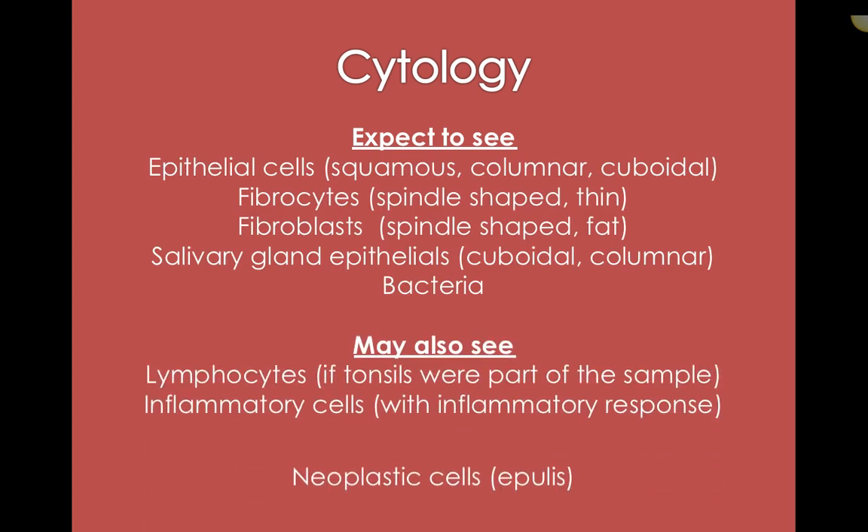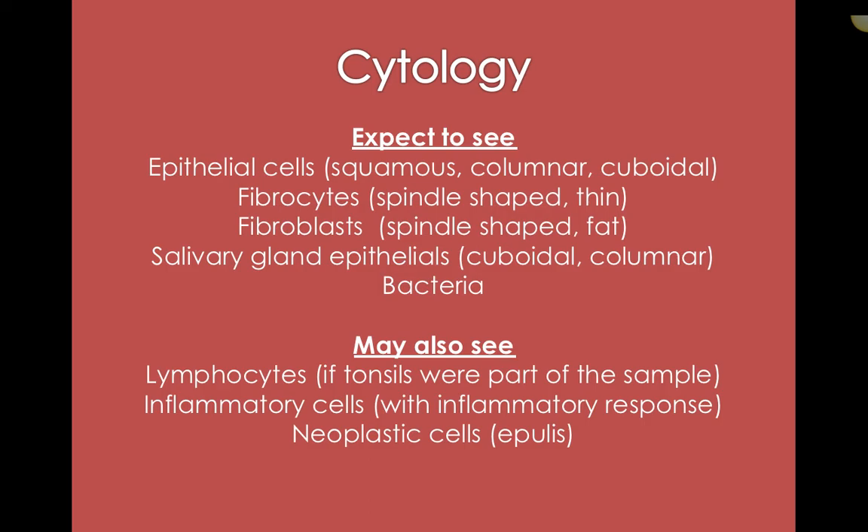Common to see in oral cytology: epithelial cells — squamous, columnar, and cuboidal cells — fibrocytes and fibroblasts, which are spindle cells living underneath the epithelial layer. If we have a whole bunch of fibrocytes in our sample, it means we've gone deep into the tissue. Also salivary gland epithelials, which are interesting to see, and bacteria — totally normal in the mouth. You may also see lymphocytes if the tonsils were part of the sample, especially if the doctor took a sample of the soft palate at the back of the mouth or in the pharynx and accidentally entered into the tonsils.